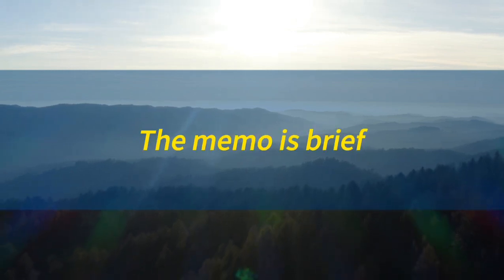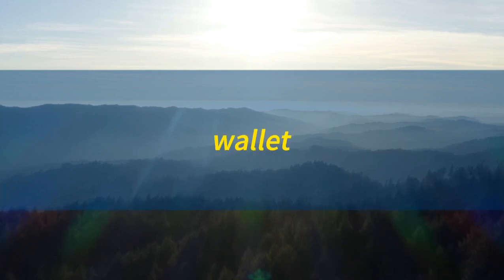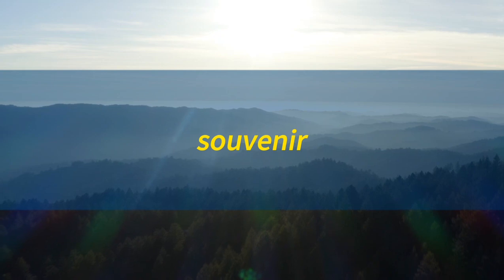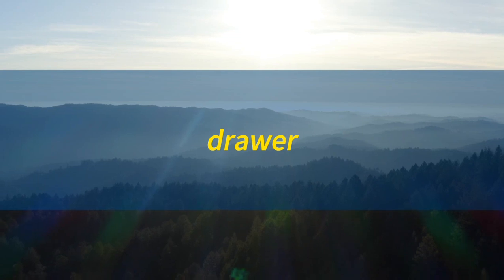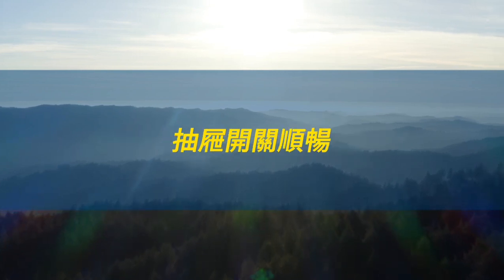Memo. Memo. The memo is brief. 备忘录简洁明了。Wallet. Wallet. The wallet is compact. 皮夹子，钱包小巧精致。Souvenir. Souvenir. The souvenir is unique. 纪念品独一无二。Manual. Manual. The manual is informative. 手册资讯丰富。Drawer. The drawer is smooth. 抽屉开关顺畅。Closet. Closet. The closet is spacious. 衣橱宽敞。